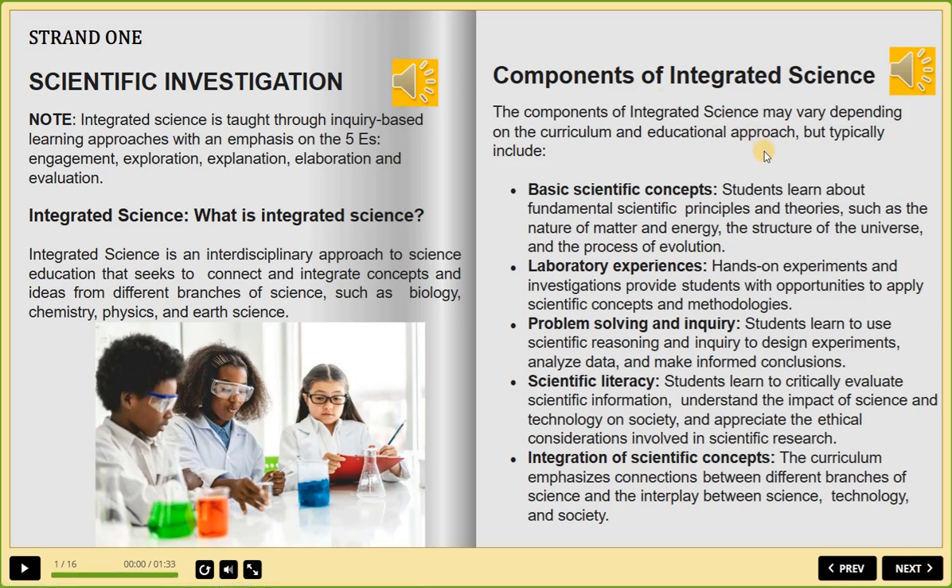Integrated Science. Note: Integrated science is taught through inquiry-based learning approaches with an emphasis on the five E's — engagement, exploration, explanation, elaboration, and evaluation.